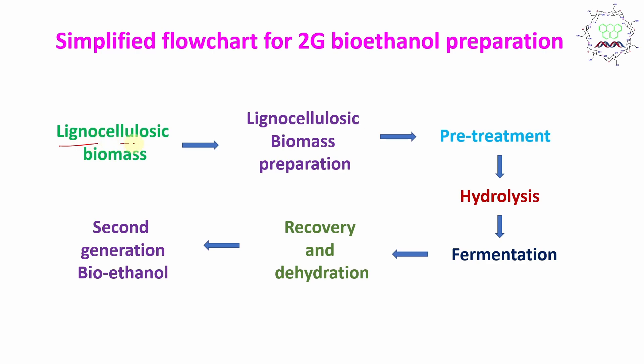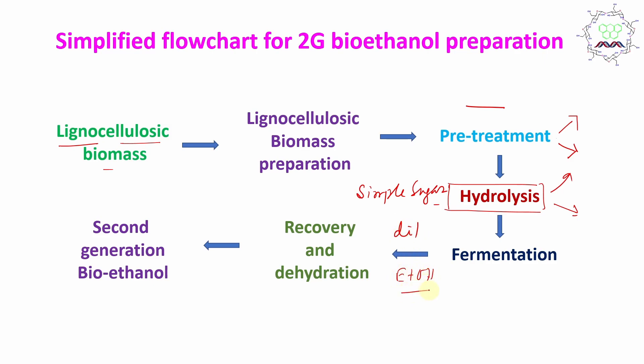Lignocellulose means two parts: one is lignin and another is cellulose. This biomass is first made into small pieces so it can be utilized for pretreatment. Pretreatment can be chemical-based (acid) or enzymatic. After pretreatment, hydrolysis is done — either with acid or enzyme. After hydrolysis, the polysaccharides or complex carbohydrates are converted into simple sugars. These simple sugars undergo fermentation to produce ethanol. However, this ethanol is diluted, so to get fuel-grade ethanol you need to enrich it by distillation — the ethanol is recovered and dehydrated, removing water, to produce second generation bioethanol.